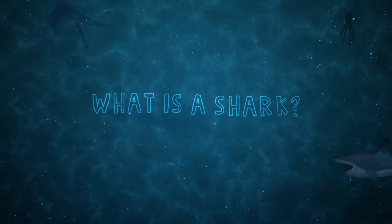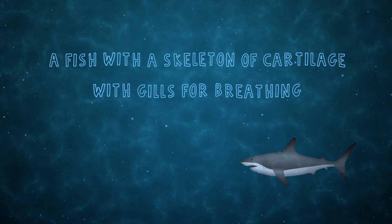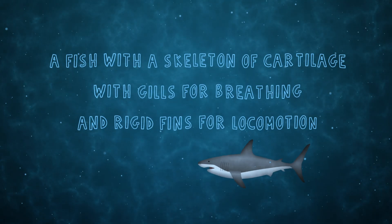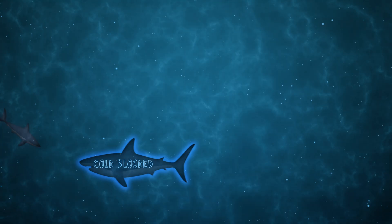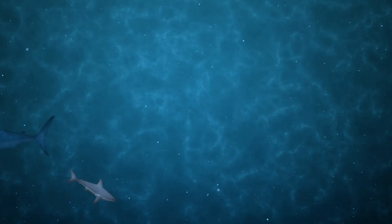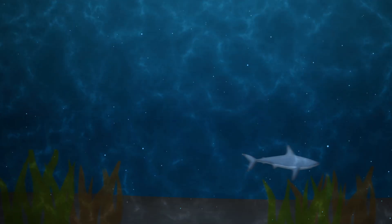What is a shark? A fish with a skeleton of cartilage, with gills for breathing and rigid fins for locomotion. All shark species are cold-blooded, but some sharks have the ability to keep their red muscles warm, and that allows them to swim in colder waters and for longer periods of time.